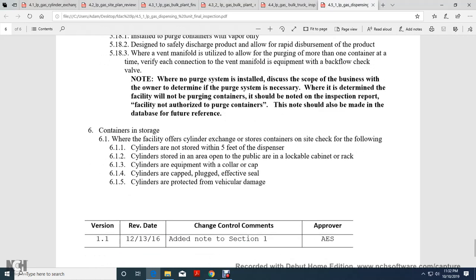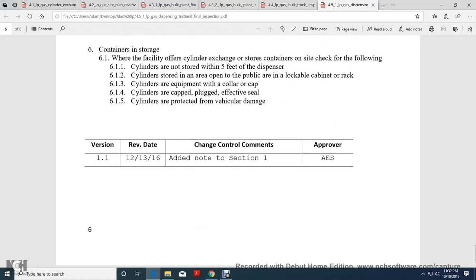Container Storage: If the facility offers cylinder exchange storage, verify containers at the site. Check the filing cylinders with 5 lb. Cylinders stored in an area open to the public must be in a lockable cabinet or rack. Cylinders must be equipped with a collar, cap, or plug in an effective seal. Inspect cylinders for vehicle damage.